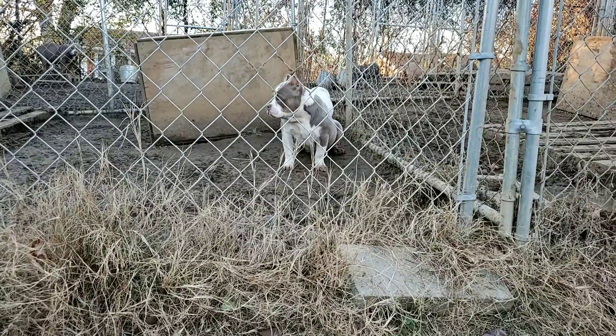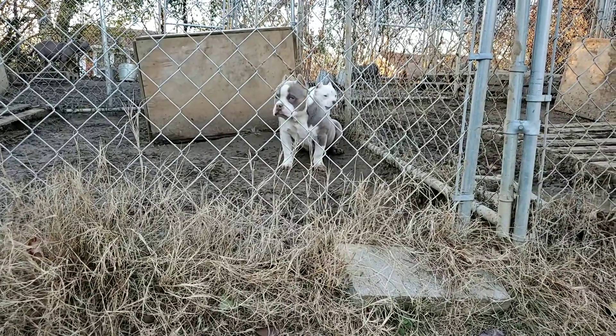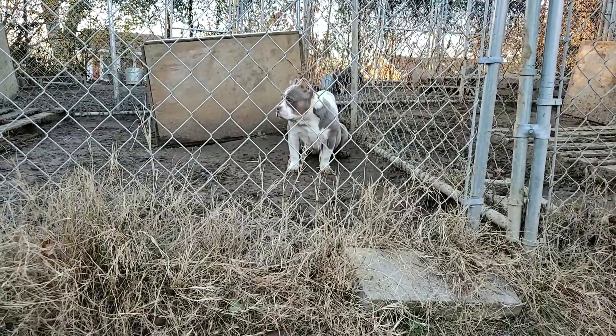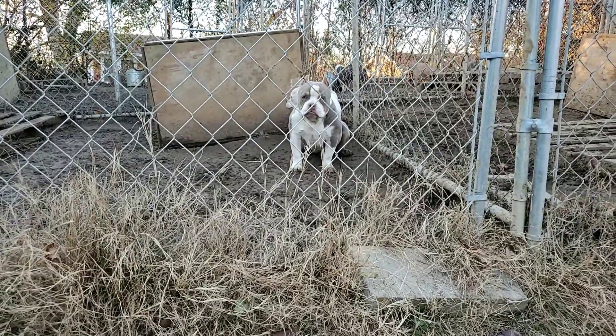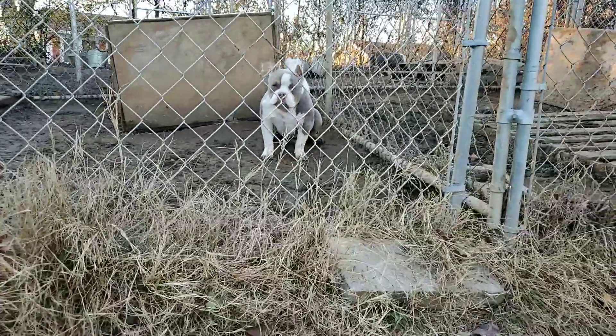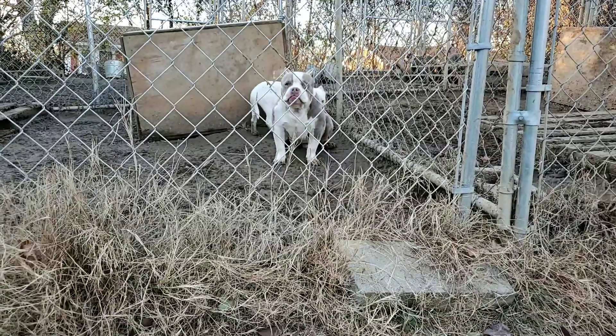Oh my goodness, that muzzle is tiny. A lot of people don't like showing their dogs at this point because they're going through their lanky stages, but these two are not lanky at all — they're looking real good. Get that head on G baby, boy.